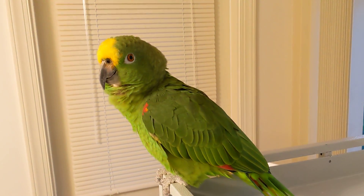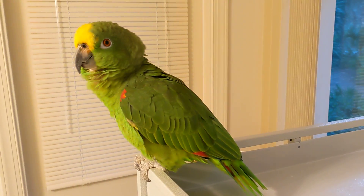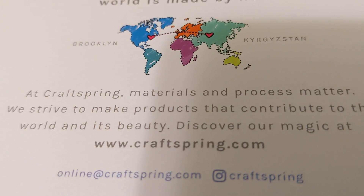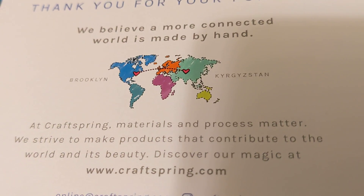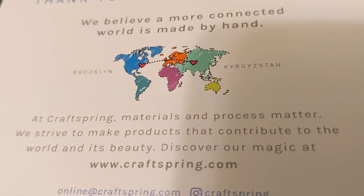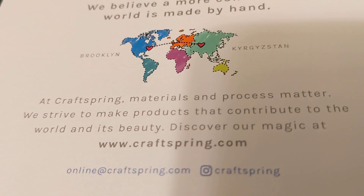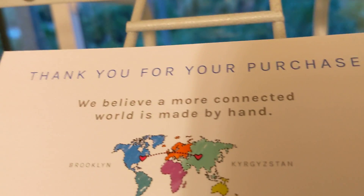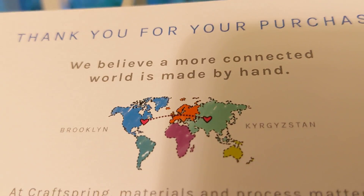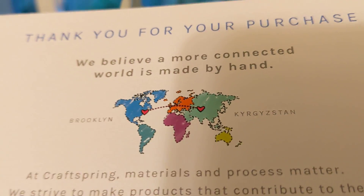And gosh, I wonder if they have snow on the ground. The company is called Craftspring.com. Materials and process matter. We strive to make products that contribute to the world and its beauty. You guys can always look that up. And one more interesting thought — look at the little hearts, from Brooklyn to Kyrgyzstan. Isn't that cool?